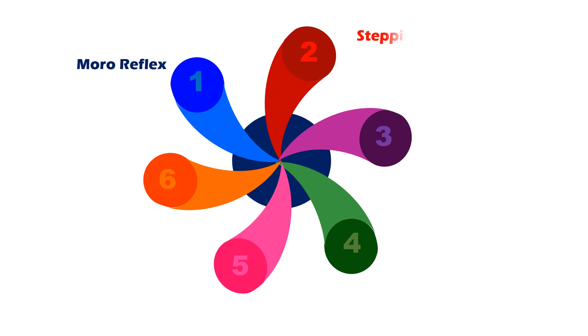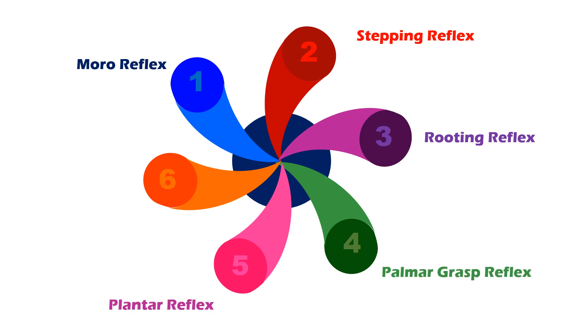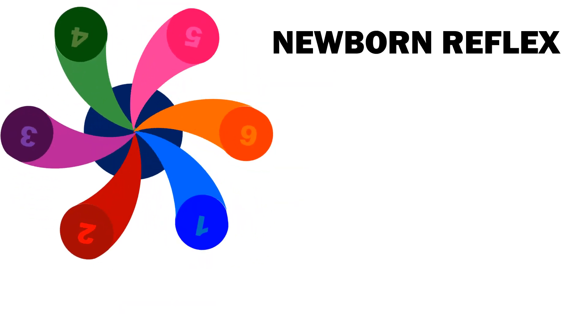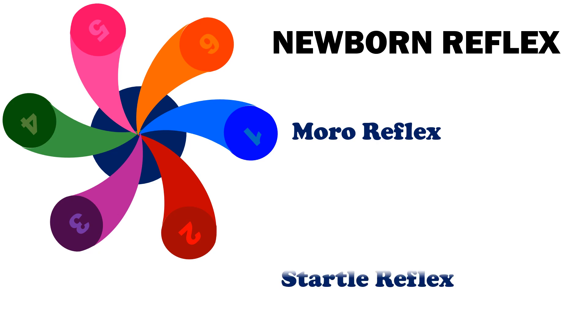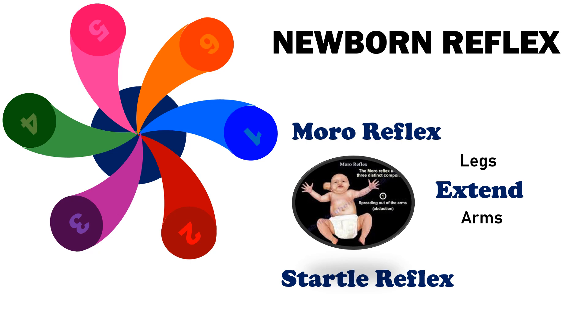Number 1 is Moro Reflex. The Moro Reflex, or Startle Reflex, refers to an involuntary motor response that infants develop shortly after birth. A Moro Reflex may involve the infant suddenly splaying their arms and moving their legs before bringing their arms in front of their body.